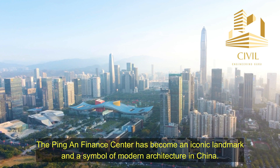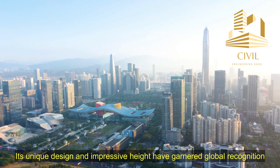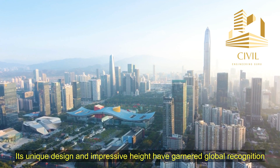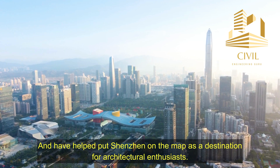The Ping An Finance Center has become an iconic landmark and a symbol of modern architecture in China. Its unique design and impressive height have garnered global recognition and have helped put Shenzhen on the map as a destination for architectural enthusiasts.